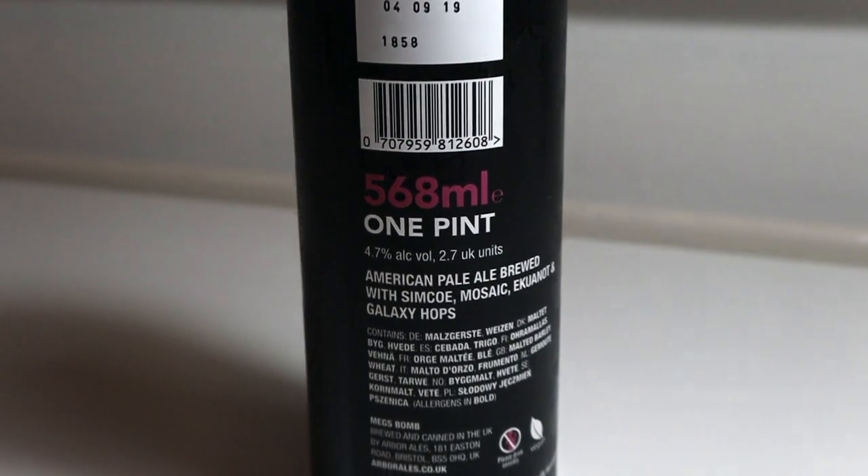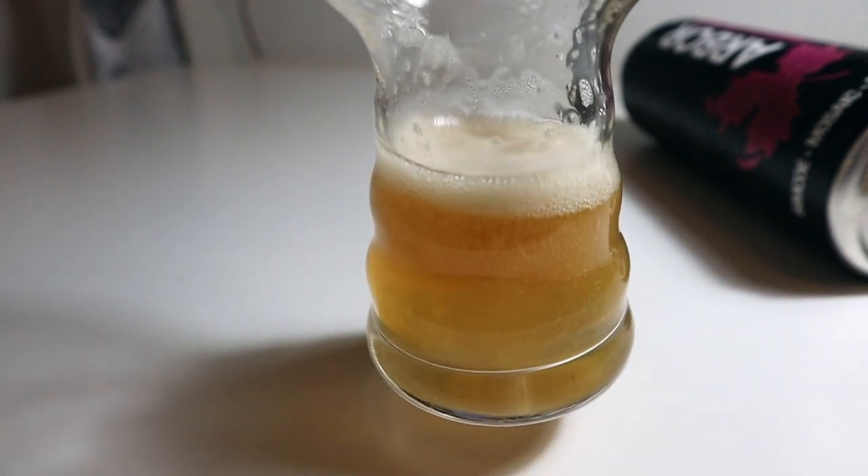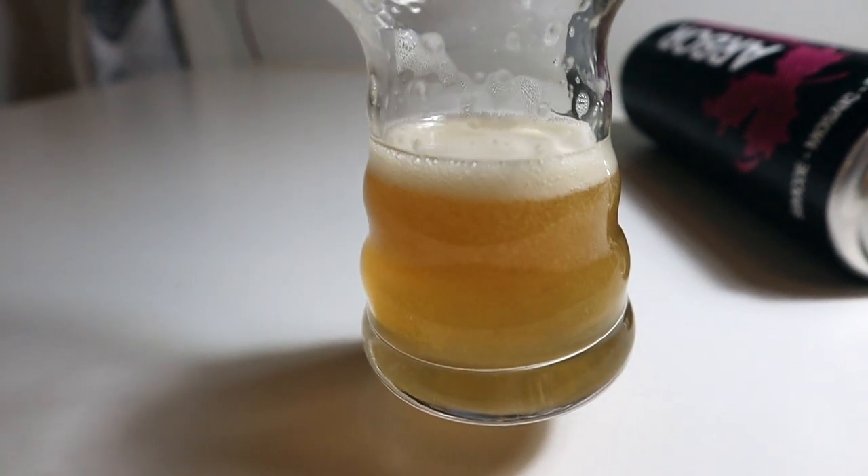For an American Pale Ale of this size, that's a pretty decent ABV, and for a beer that's delicious and comes in a pint size, that's a good thing. Arbor are a UK brewery based in Bristol. They produce a lot of really good beers, most of which come in pint size cans. They offer some really good gluten-free and vegan-friendly beers. Arbor have been brewing since 2007 — a family-owned brewery started on just a 2.5 barrel kit.